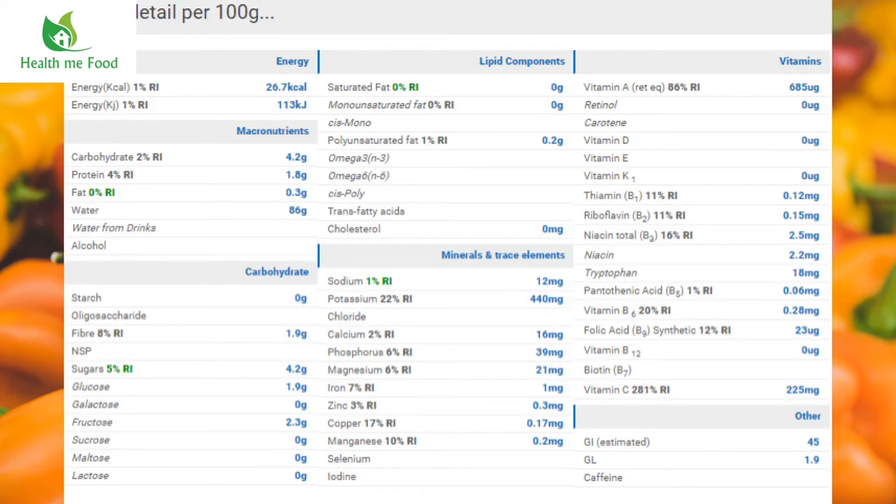Just out of curiosity, let's also check the chili pepper. For the chili pepper, there's no particular nutritional value except for vitamin C — with 100g of chili pepper, you can reach up to 281% of the recommended daily intake of vitamin C. That's amazing. Another thing to take into consideration is potassium, which is 440 mg, 22% of the recommended intake. So if you like spiciness, add your spicy pepper to your dishes, because you're going to gain something.